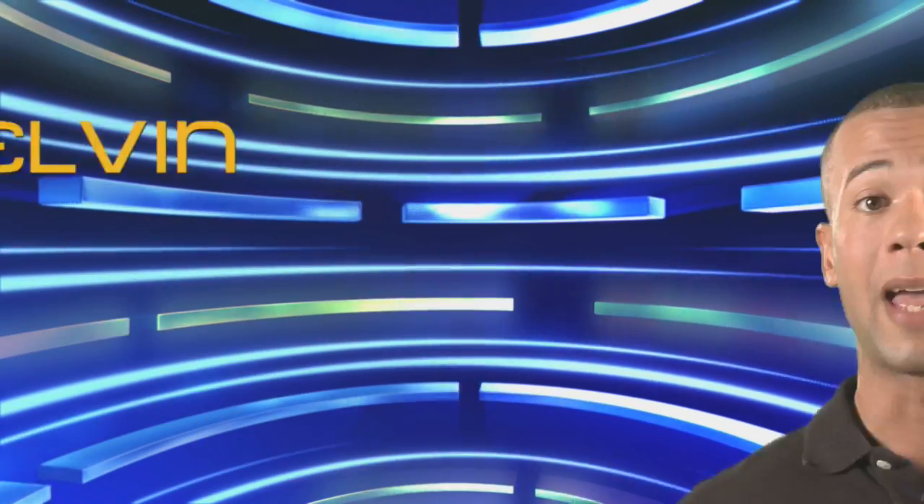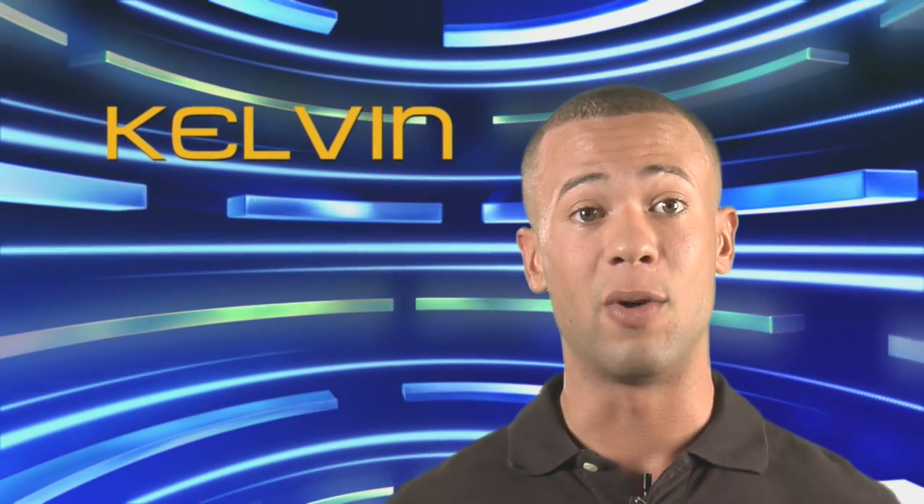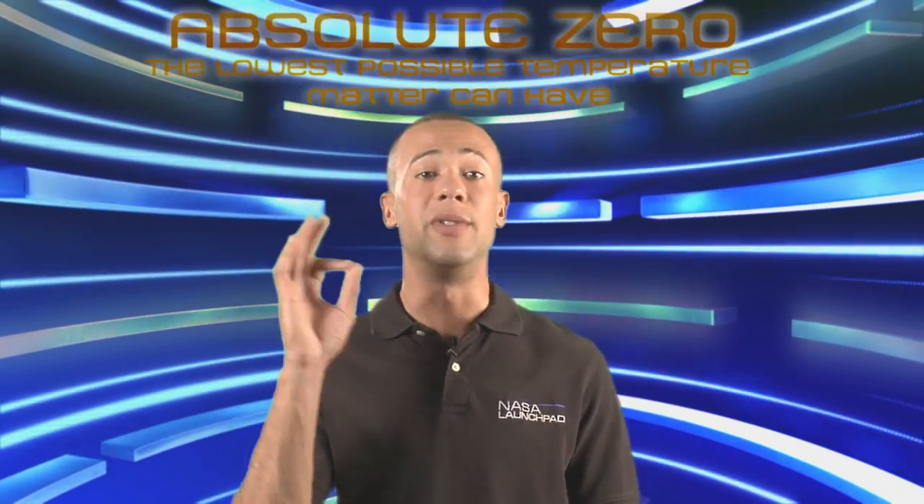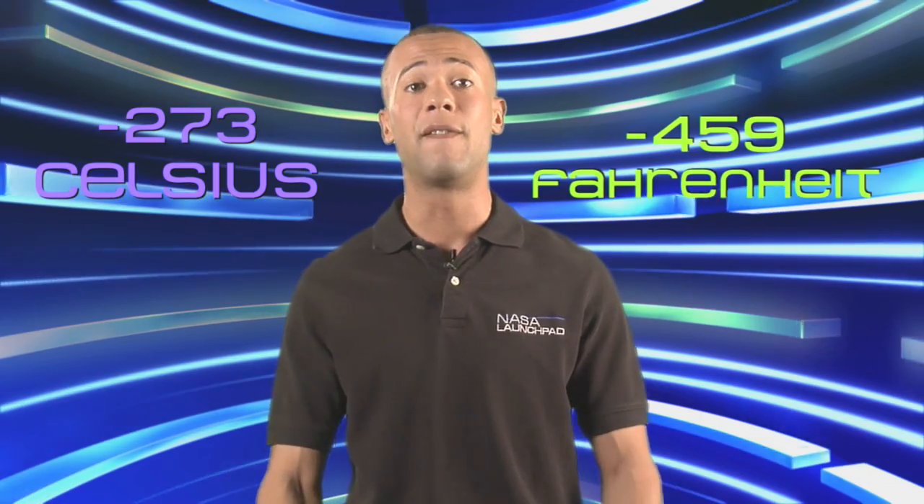Brrr! Gives me chills just thinking about it. Rob was talking about the Kelvin scale. That might sound intimidating, but all you really need to know is that it's just another unit for measuring temperature, just like Celsius or Fahrenheit. The Kelvin scale is based on the kinetic energy of an object. Kelvin is based around absolute zero, which translates to around negative 273 degrees Celsius and about negative 459 degrees Fahrenheit. Absolute zero is the coldest temperature theoretically possible and cannot be reached by artificial or natural means. The only real difference is that Kelvin units are not referred to as degrees — it is Kelvin. A temperature change of one Kelvin equals a temperature change of one degree Celsius, so the two scales are very similar but start at different points.